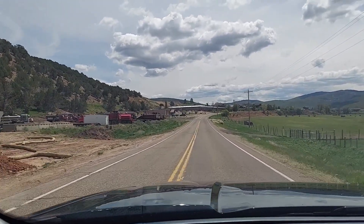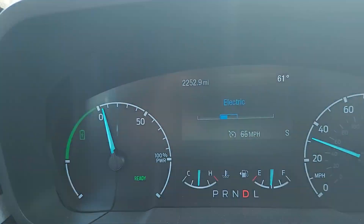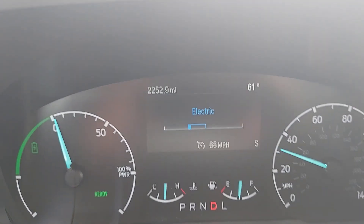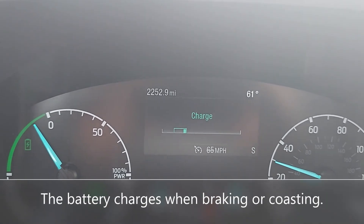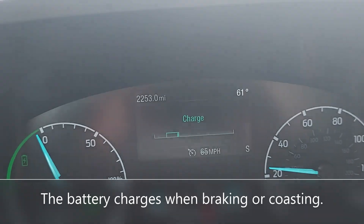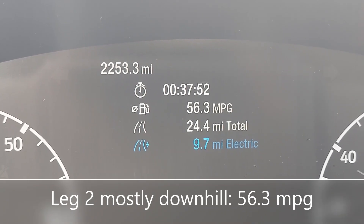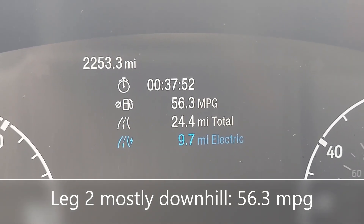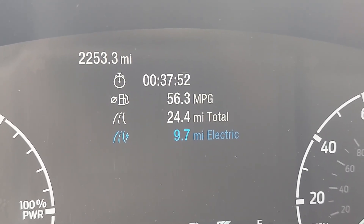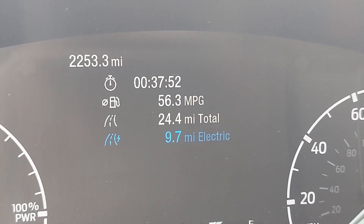We're approaching the Public Works building, which is part of Summit County for Park City. It's still mostly in electric mode — this is fantastic. For this trip from Home Depot to the Summit County Public Works building, it is a 37-minute trip, 56.3 mpg, 24.4 miles total, 9.7 of which was electric. That, I calculated, is just a hair under 40% of the time in electric mode.